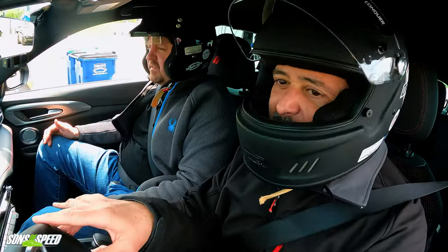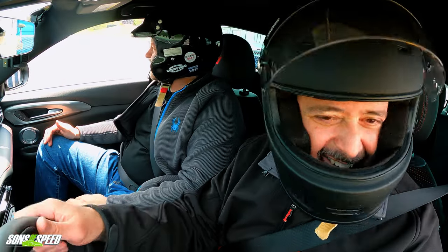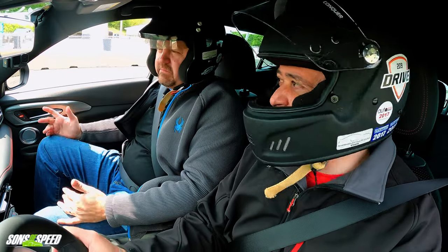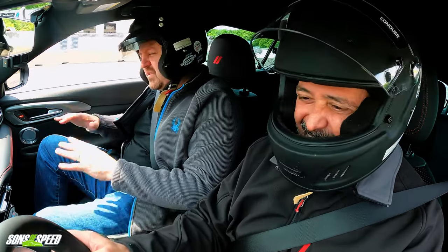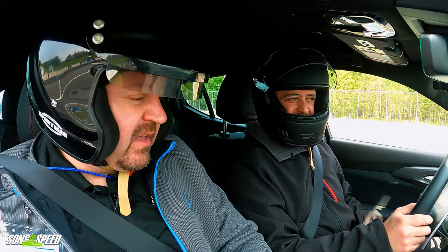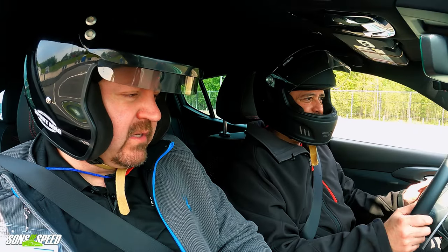If it's possible, Dodge will probably try to figure it out. I'm so disappointed we haven't gotten a Hellcat Pacifica minivan yet, but there's still time — maybe a last call on the Hellcat minivan. We're going to use sport mode to get the full extent of the power out of this thing.